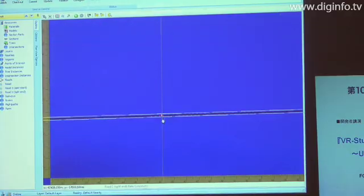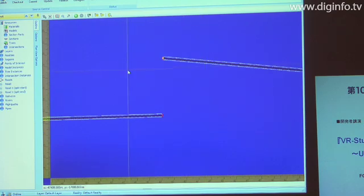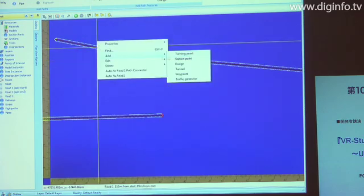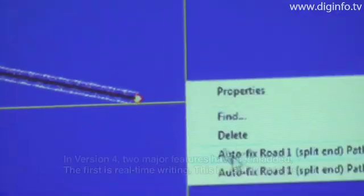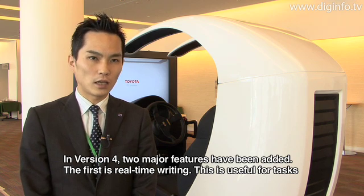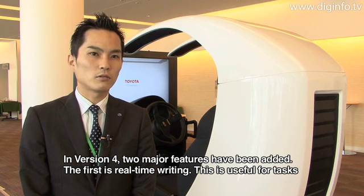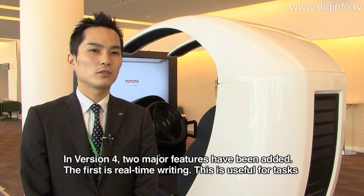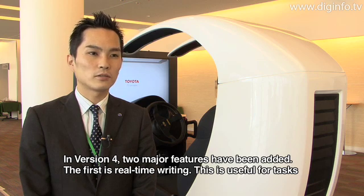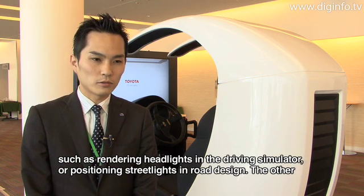At the Stream 2 and Stream 3 seminars, the themes were Driving Simulator and CAD and VR. In version 4, there are two great features of VR Studio. One is the real-time lighting software, for example in the design of the drive simulator.